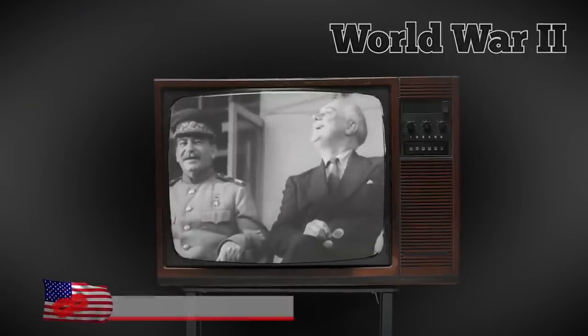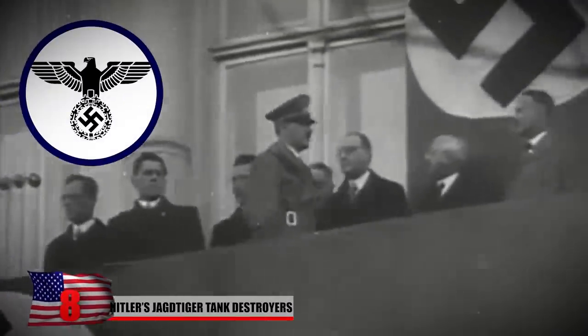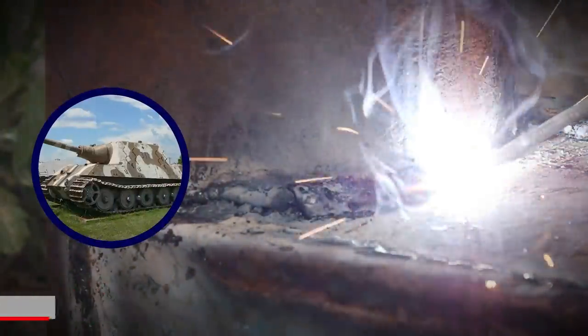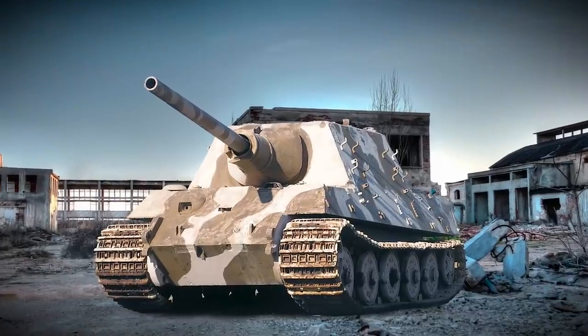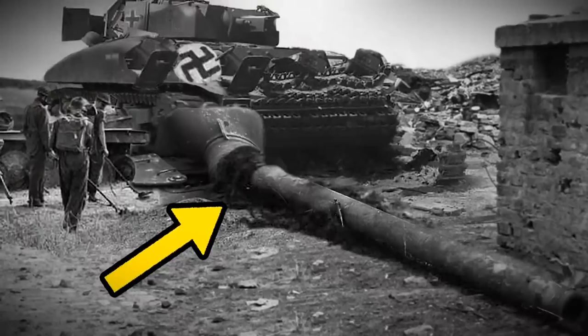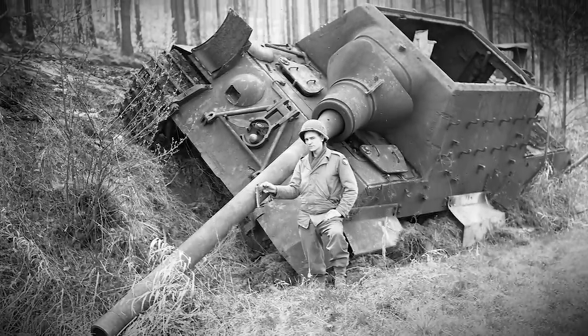Hitler's Jagdtiger Tank Destroyers. World War II saw some of the most significant innovations in warfare. Nazi Germany put all their efforts into creating one of the most terrifying weapons, the Hunting Tiger tank. With its massive size and powerful anti-aircraft gun mounted on top, the creation was part of the German military's plan to outgun any enemy they faced. But it ended up causing the Nazis more trouble than they expected.